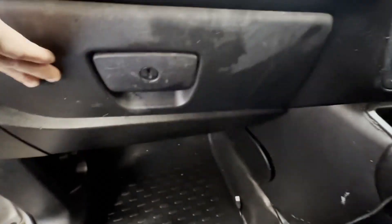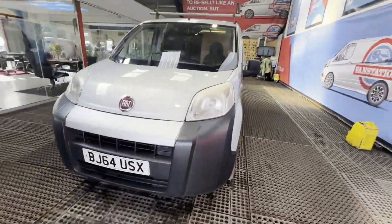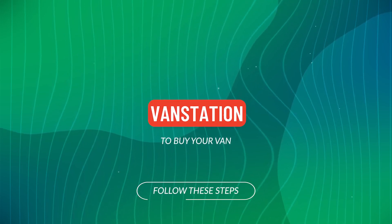Gearbox, drivetrain, transmission perfect — pulls in every gear. Oil light on the dash. Condition summary: bodywork is in decent, average condition. Interior is in decent, average condition. Rear load area is very clean. Genuine honest work van.